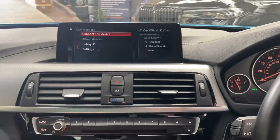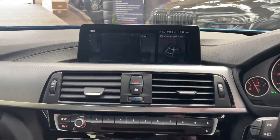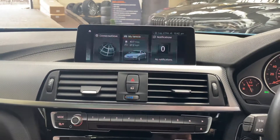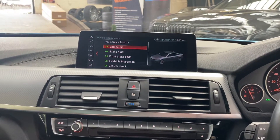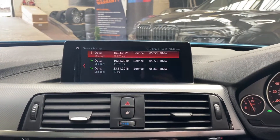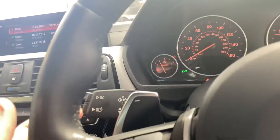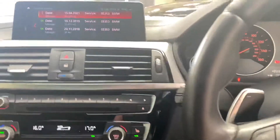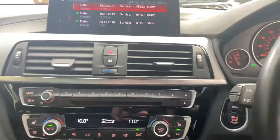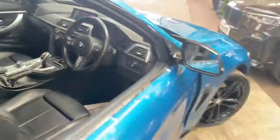There's Bluetooth telephone and audio connectivity, along with DAB radio, music collection, and USB. Checking the servicing, the next service is not due for 13,000 miles, and there are three BMW services on the car as shown on screen. The car also comes with high beam assist.